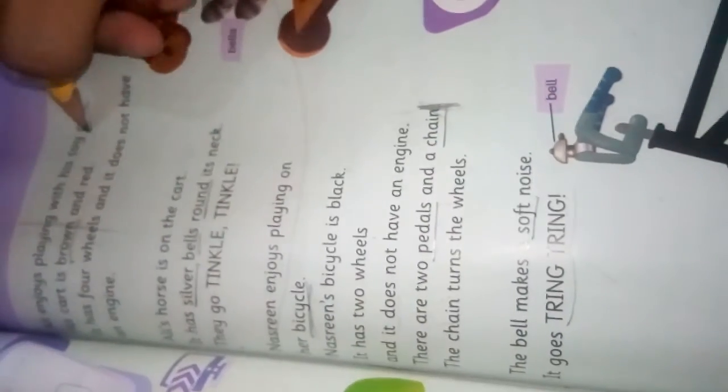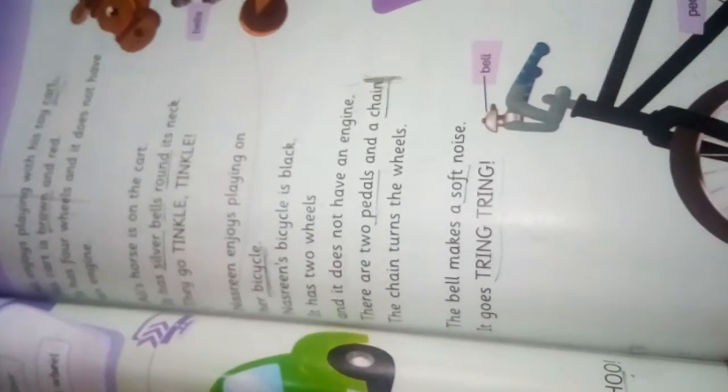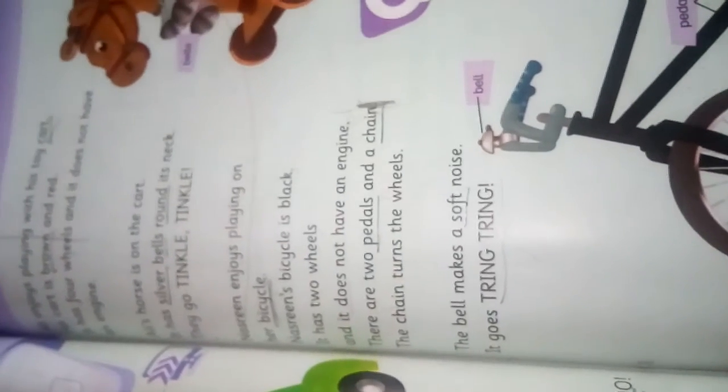Students, you also read this lesson and make your video of reading. Learn these words for dictation, write the dictation in your notebook after learning these words, and then share your work with us.